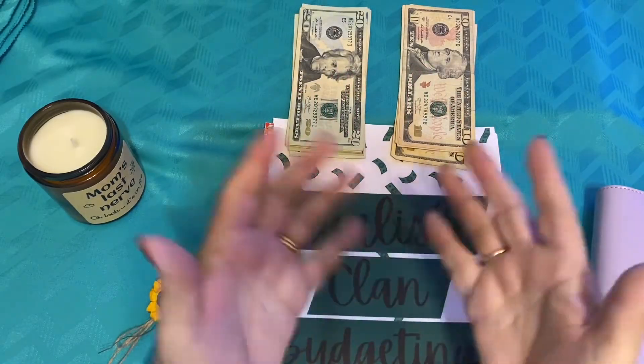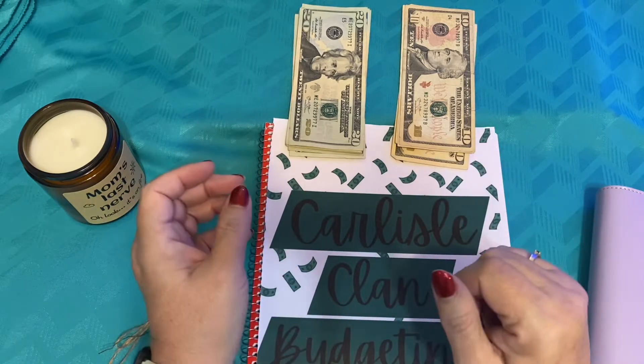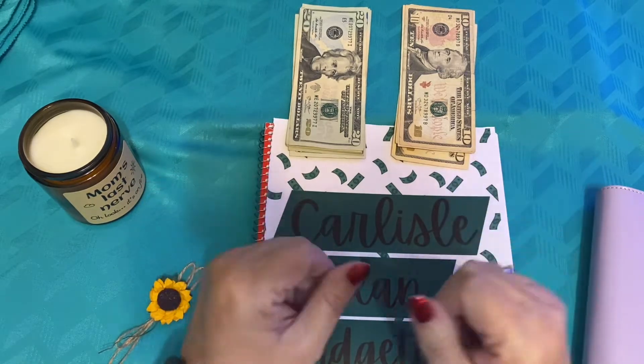Hello, hello, hello everybody. Welcome to Carlisle Clan Budgeting. I am your lovely hostess Pat and I'm so excited you're here.